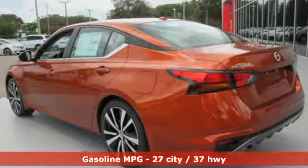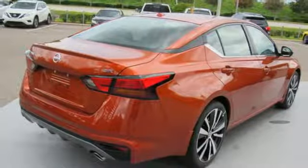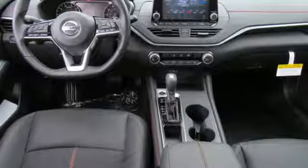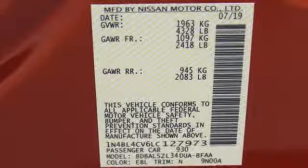Streaming audio, remote engine start, front heated sports seats, rear parking sensors, wireless phone connectivity, leather steering wheel, inline four-cylinder engine, active grill shutters, sports suspension, and doors and push-button start proximity key.